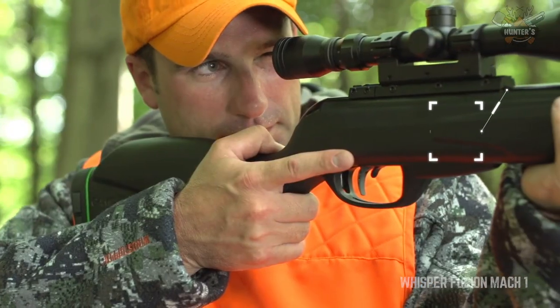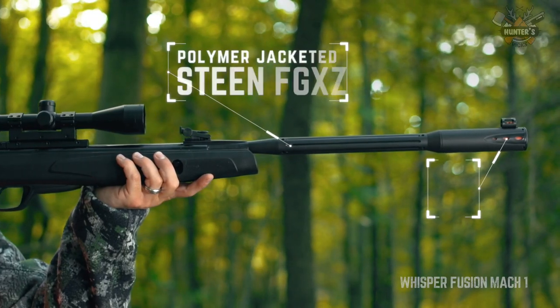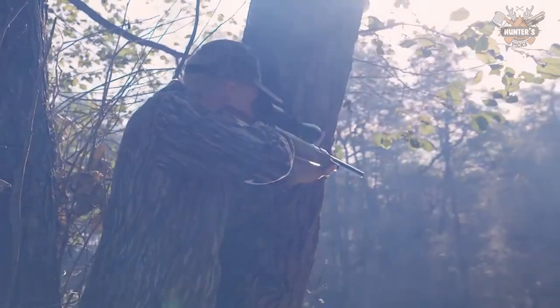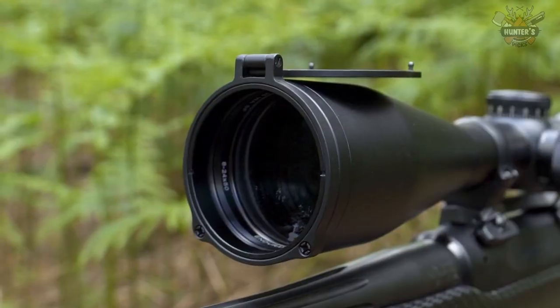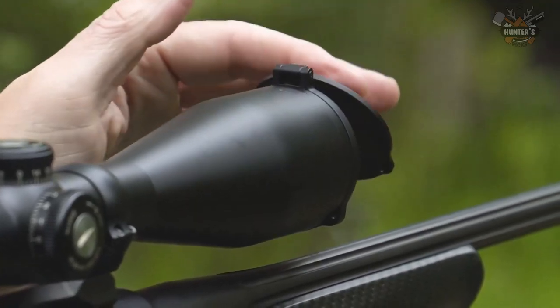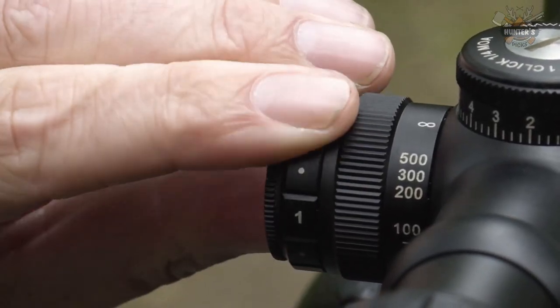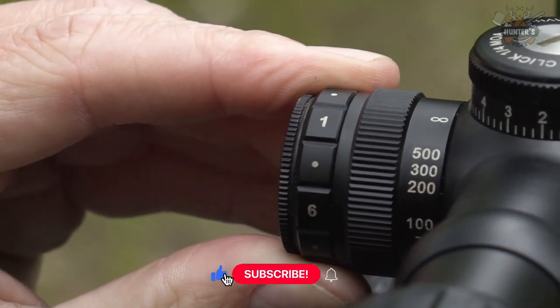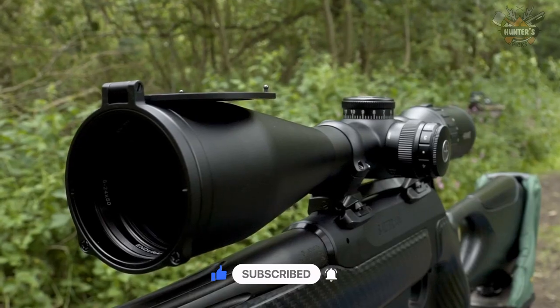An air rifle is a gun that works with compressed air or any other gas chamber mechanism to fire bullets at a target, and does not use any chemical reaction for firing. Air guns are widely used for hunting purposes. This video was created based on expert opinion and personal experience of expert hunters. To see the most up-to-date prices and find out more information about these scopes, you can check out the links in the description below.